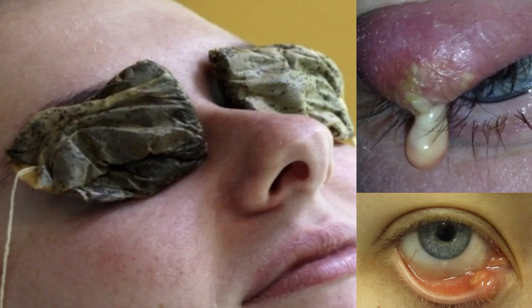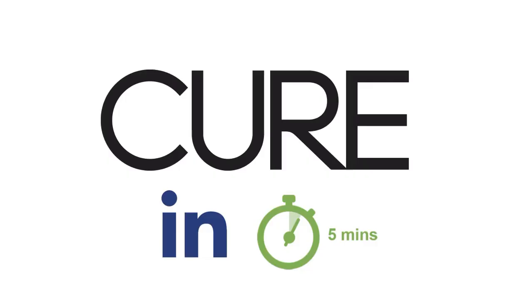Will tea bags get rid of a sty? If you have a sty and need to get rid of it quickly, tea bags may or may not be your best option, but it is certainly worth a try. In this video I will discuss which type of tea bags or tea will work best to get rid of a sty. I'm also going to show you a better way to get rid of a sty — in fact this trick can help you get rid of a sty within five minutes to less than 24 hours, depending on what type of sty you have.